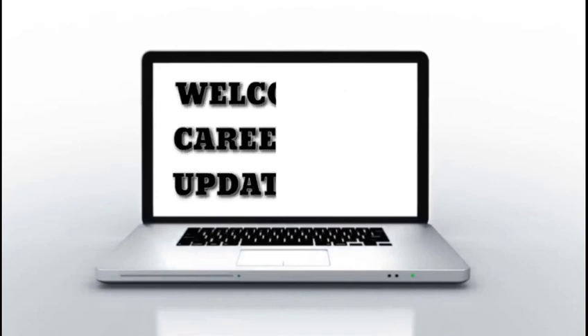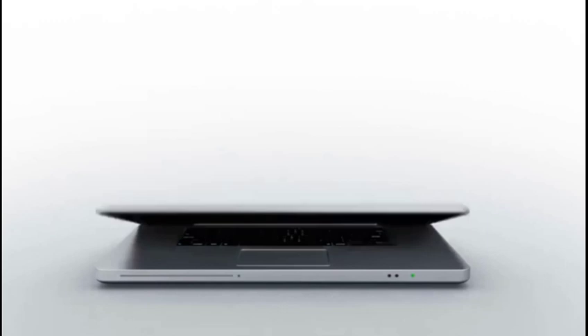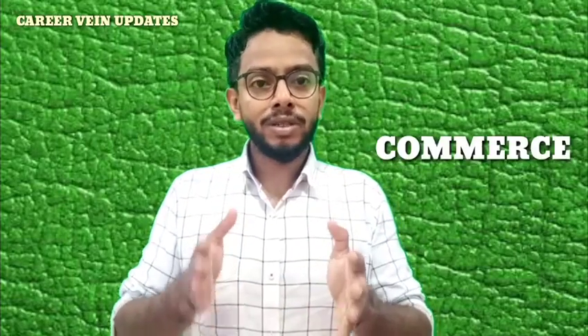Hi! Welcome to CareerWin Updates. This is the CareerWin Updates video series.